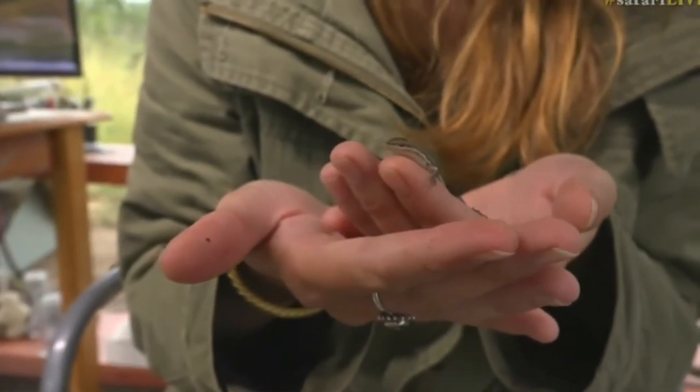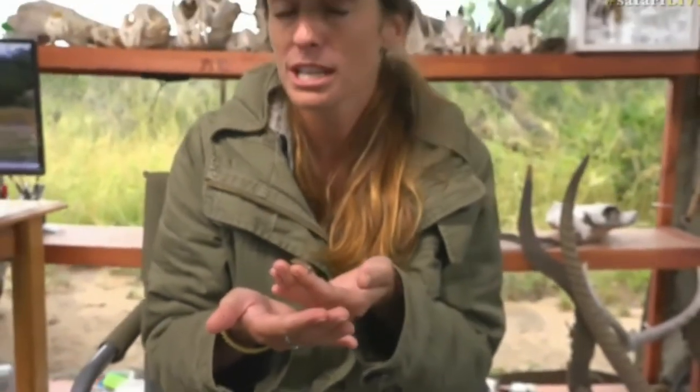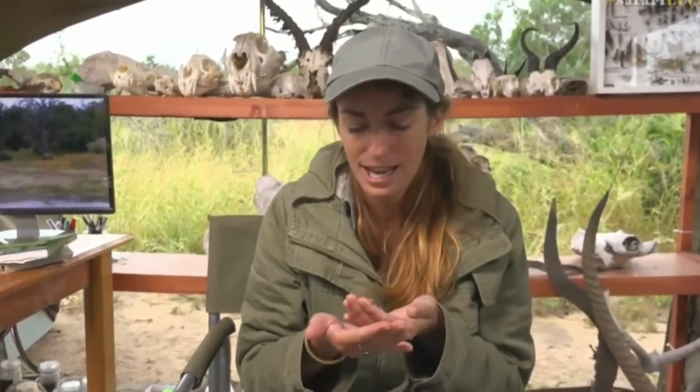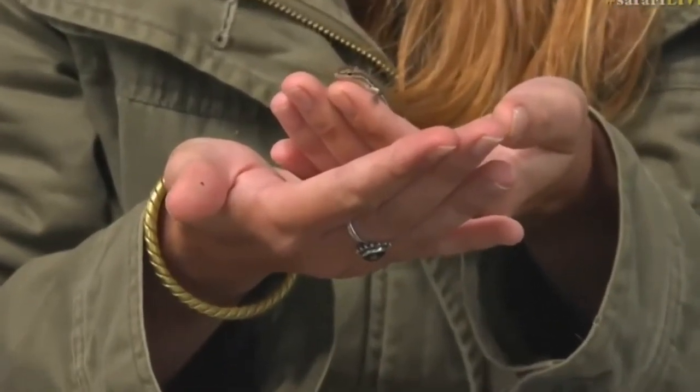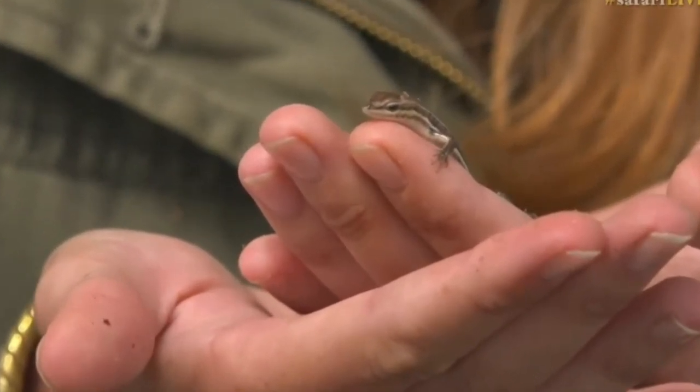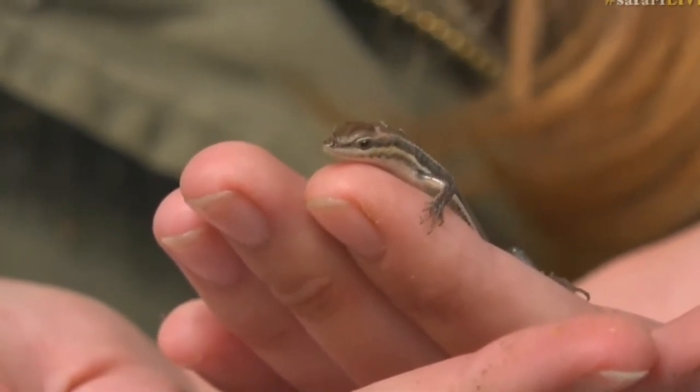Because it's an ectotherm, like all reptiles — and if it were a gecko it might be better off, because geckos actually have a slightly better control over their body temperatures than most ectotherms or most reptiles. But for the rest of them, the skinks and the lizards and so on, they are somewhat dependent on external temperatures that determine their movements.